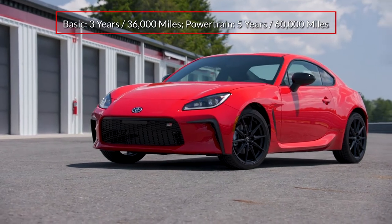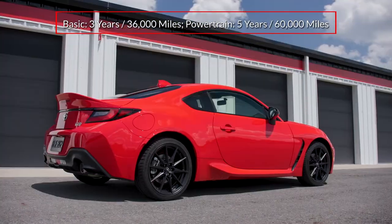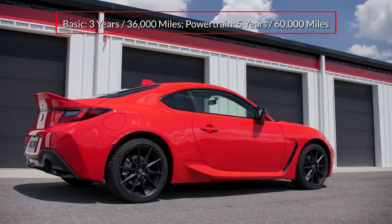The Toyota GR86 is backed by a three-year 36,000-mile basic warranty and a five-year 60,000-mile powertrain warranty.